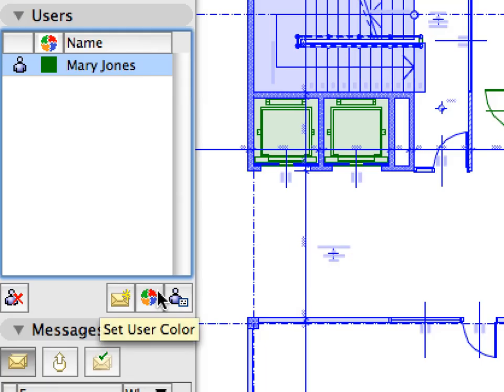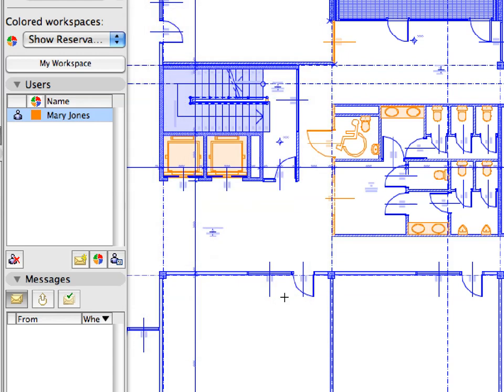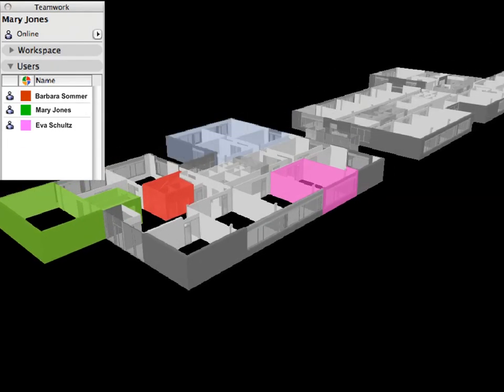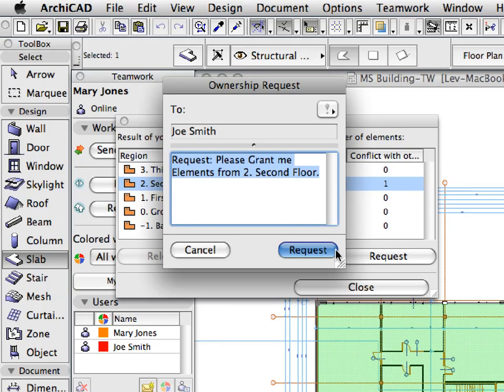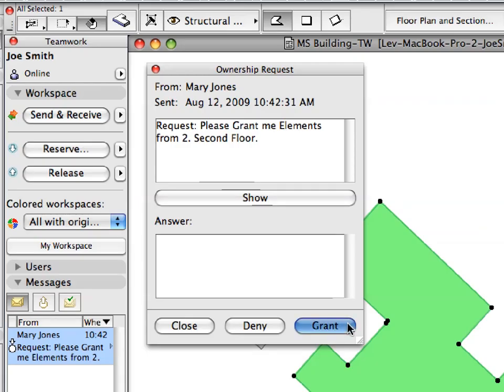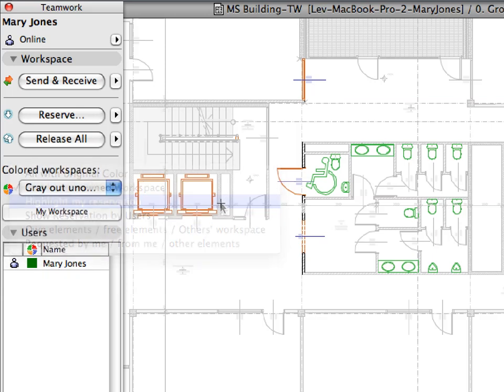The active BIM server provides on-demand element access and server-level conflict management, in which the flexibility of 2D workflows and the coordination power of the model-based world are available at the same time. Companies can utilize their workforce much more efficiently with a dynamic and centrally controlled design workflow. Team members need only reserve elements they are actively working on.